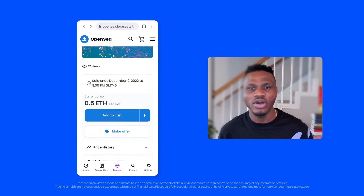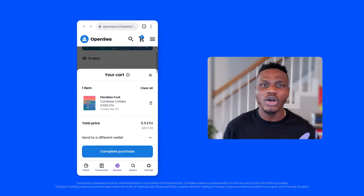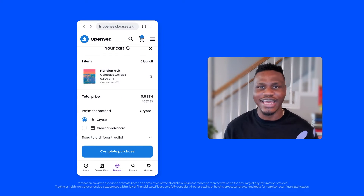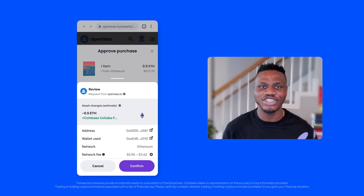Whether you're buying an NFT on OpenSea, swapping tokens on Uniswap, or doing any Web3 transaction on the Ethereum or Polygon networks, Coinbase Wallet will now show you an estimate of how your token balances will change before you approve a transaction.